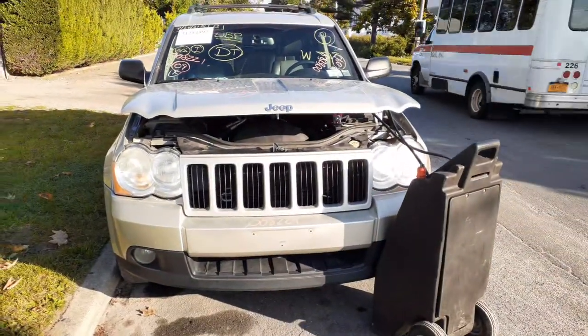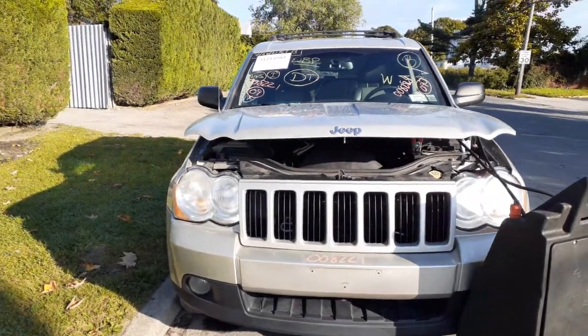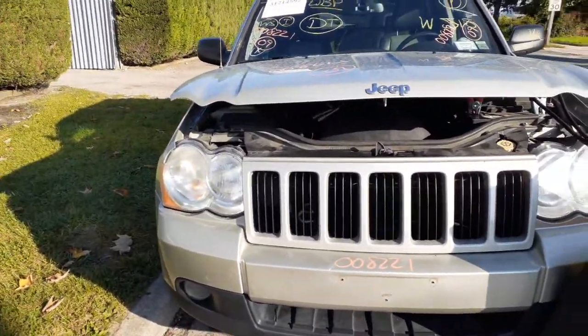They stated this thing was a flood, but it runs and drives great. Really don't see any damage on it — a couple of minor things like usual.